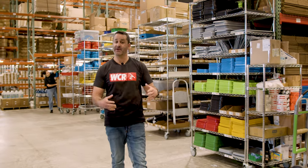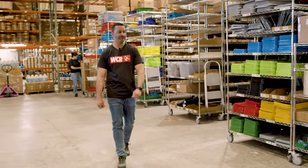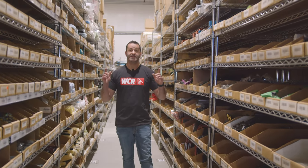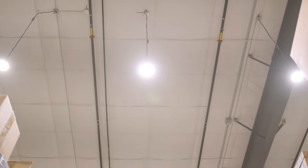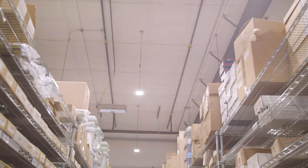Since we last did a warehouse tour, we put up a lot of new pallet racking and installed more lighting to make it brighter in our picking aisles. We added a lot of overhead lights so our pickers can easily see where they're going, read our labels, and double scan everything. Most importantly, your order gets picked properly.